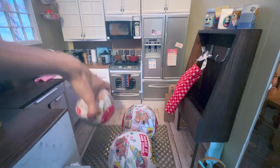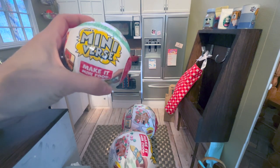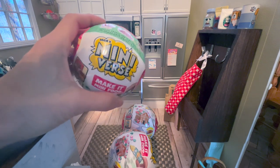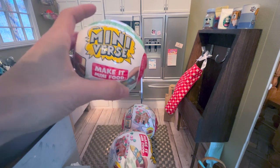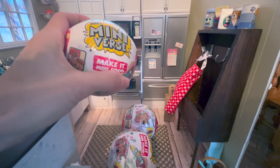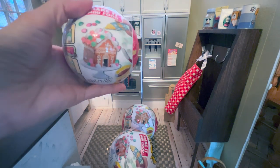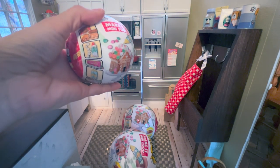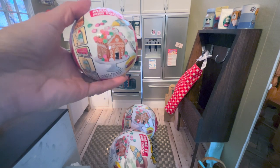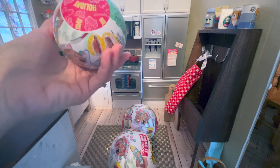So today we're here because I got the MGA Miniverse — these little mini surprise balls, mystery balls. They have Series One and Series Two, and they had a Halloween series as well, I think with three different little items you could get. I didn't actually get those — they were really cute but I just didn't get one. This one is the holiday Christmas edition, so they have Series One, Series Two, and then a holiday Halloween and a holiday Christmas.